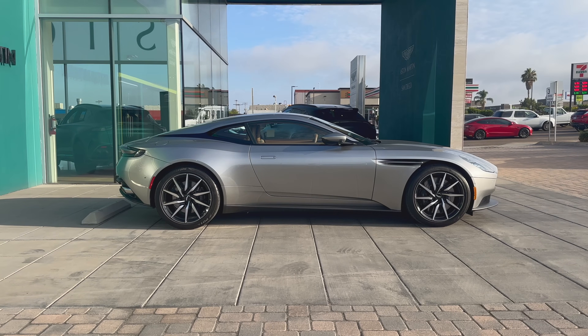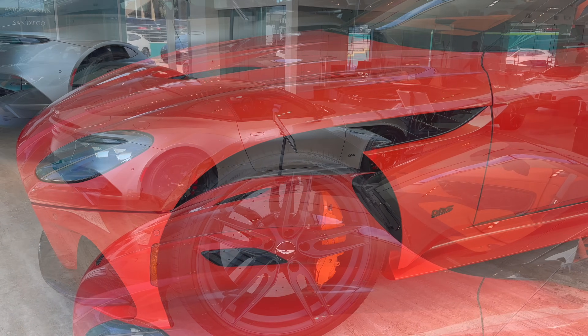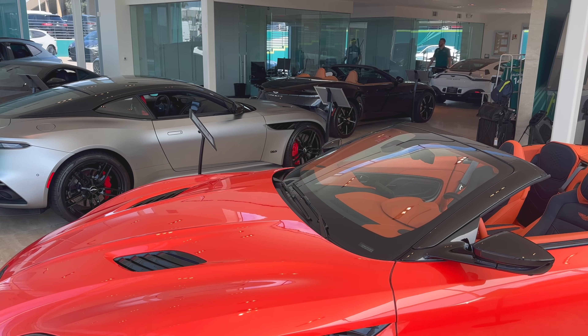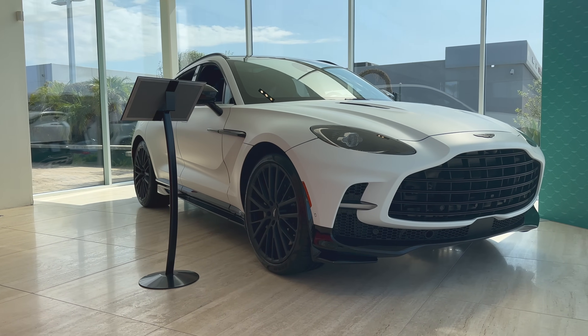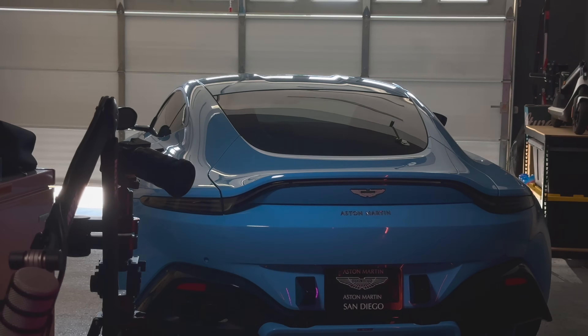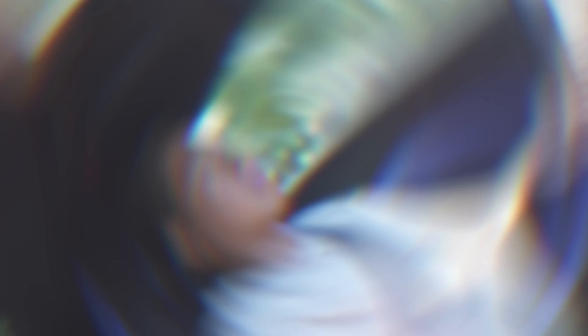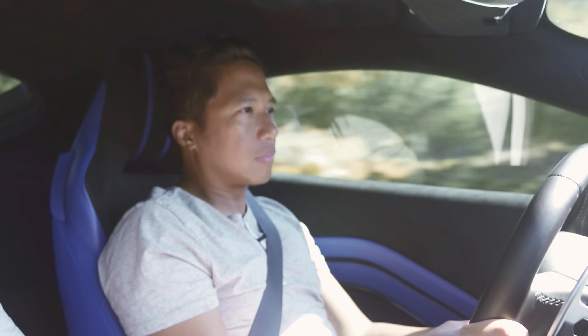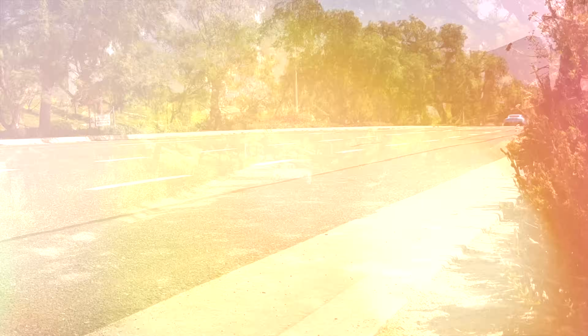Think of Astons as rare pieces of art — most won't be able to afford them, but thank goodness someone can so that the rest of society can appreciate their beauty. We'd like to thank Aston Martin of San Diego for providing us with the chance to spend time with this car. If you're ever in the market for what both Michael and I believe to be the paradigm of automotive beauty, make sure you go to Aston Martin of San Diego. It's been said never to meet your heroes in person — but you know what, I'm glad I did.